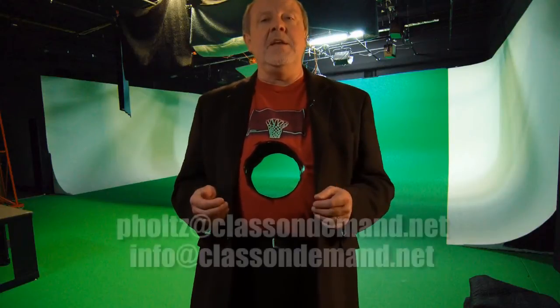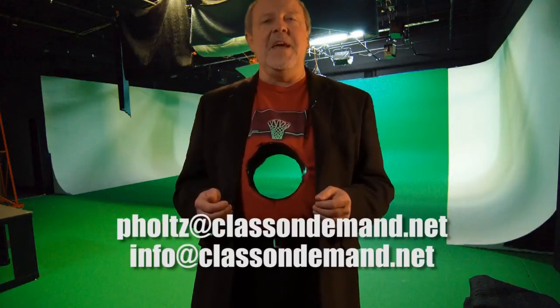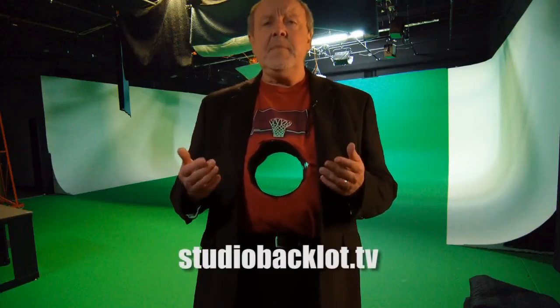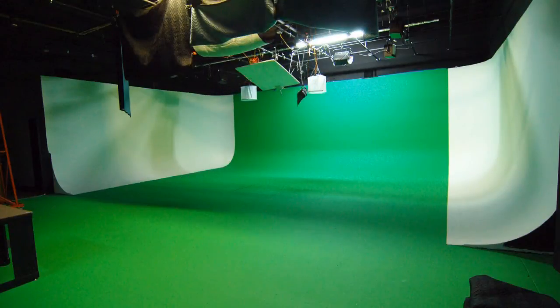If you have any questions, drop me an email at pholtz — P-H-O-L-T-Z — at classondemand.net, or at info@classondemand.net. Go like us on Facebook at Class On Demand. Studio Backlot is filled with all sorts of tips and tricks on lighting, special effects, cameras, and all sorts of different software. If you're not a Studio Backlot member yet, go to studiobacklot.tv and join up — it's free for the first seven days. If you decide to stick around, I know you'll find a lot of value with it; a lot of people already have. I had a lot of fun today, I hope you did too. I'm Paul Holtz — thanks for watching. We'll see you next week.